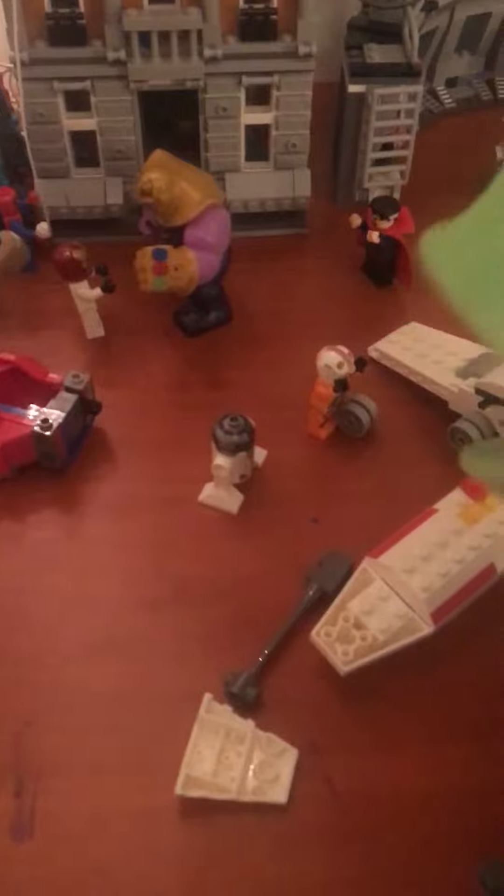Hey guys, it's Frog here and today I'm showing you my new Lego table. Here we have a bunch of setups — Thanos versus the Avengers, there's Captain America, and over here we have some